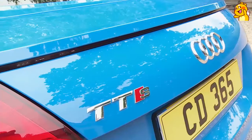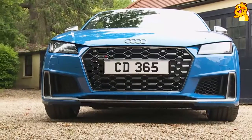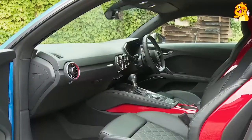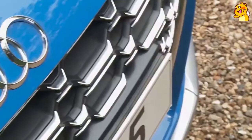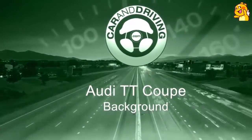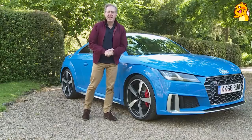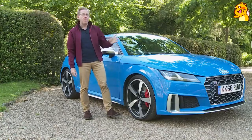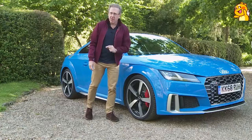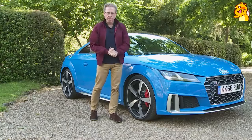Audi says that in its revised form, this last-of-the-line version of their third-generation TT Coupe is a definitive expression of what this model line should be. It's certainly true that this car is now more desirable than it's ever been. Here we are at the end of an era — the last version of the last design of Audi TT. Time to check it out in coupe form.